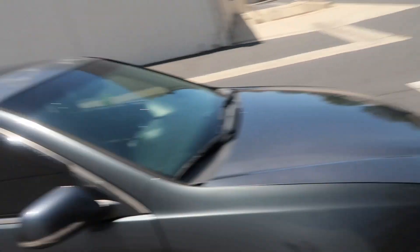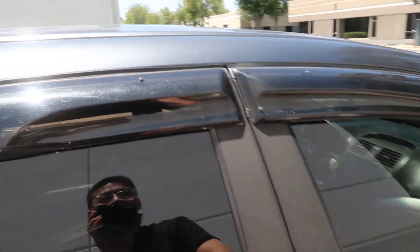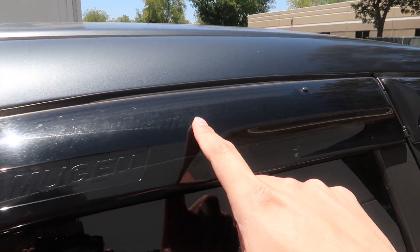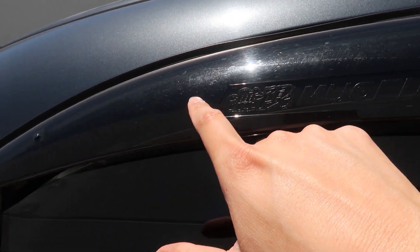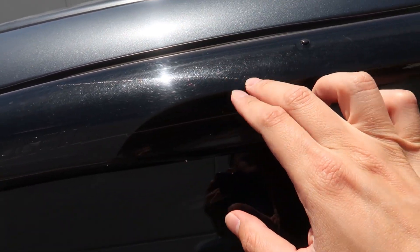It also came with Mugen visors, which my other car didn't have — that's cool. I hate OEM-style visors because a lot of them get swirls if you don't take care of them properly. What I do know is a lot of people compound these visors — you don't want to do that. You just want to wash them with soap and that's it. If you compound them, they start dulling. That's what happened to my brother's EK visors and my old visors on my EK coupe. But yeah, it came with Mugen visors.